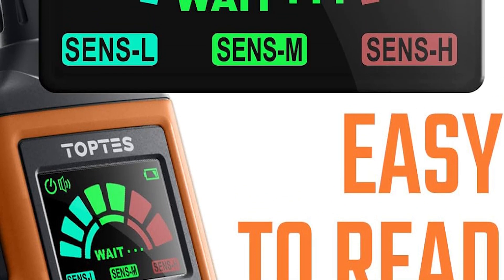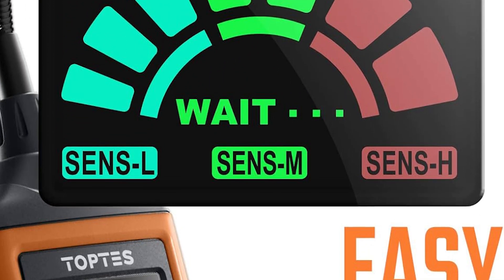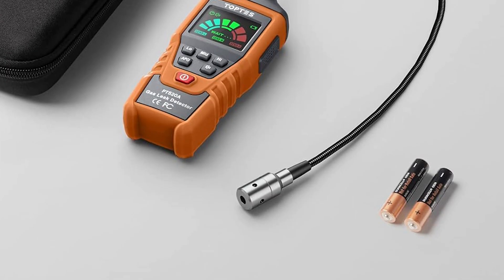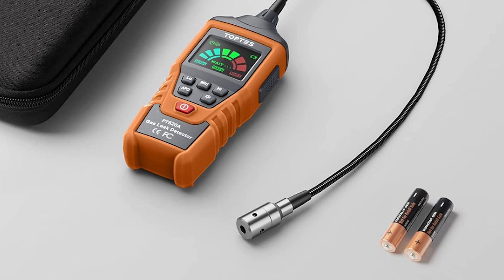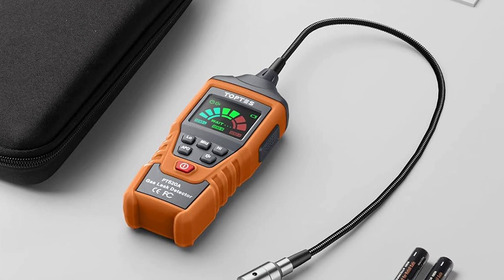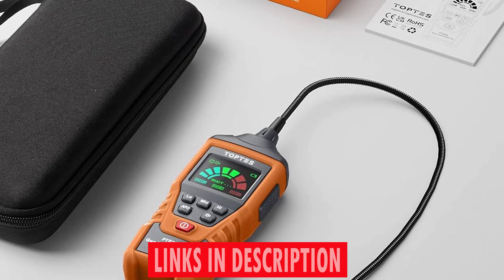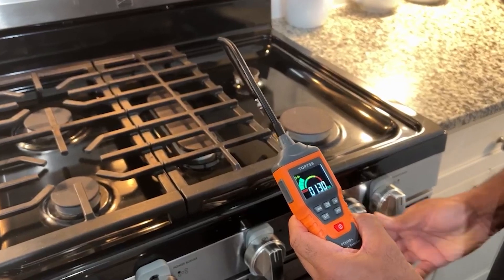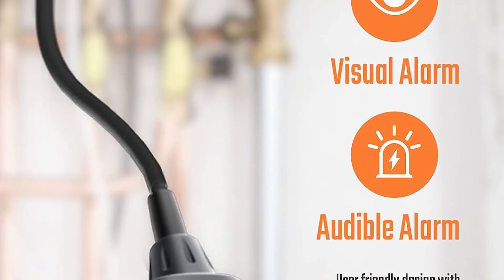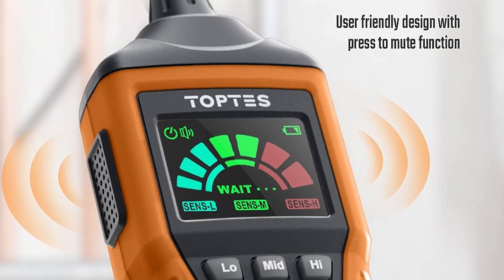The Top Taze Gas Leak Detector detects combustible gases such as LPG, LNG, propane, butane, and petroleum gas. It even pinpoints the lower explosive limit, providing crucial information for a proactive approach to safety. Setting the standard in gas detection technology — don't compromise on safety. Choose the Top Taze PT-520A Gas Leak Detector. Order yours today and experience unparalleled peace of mind.